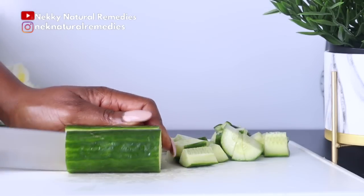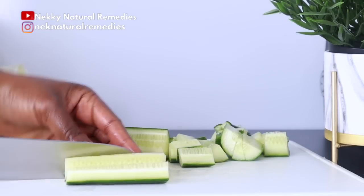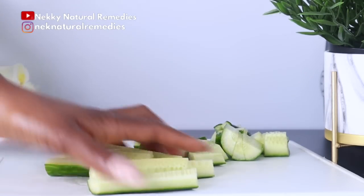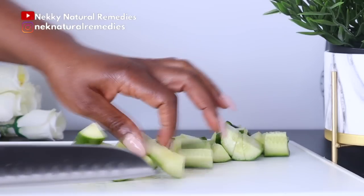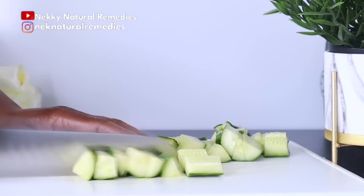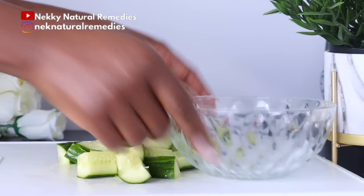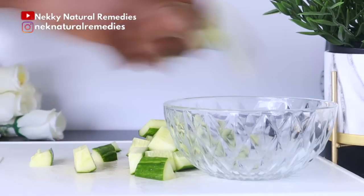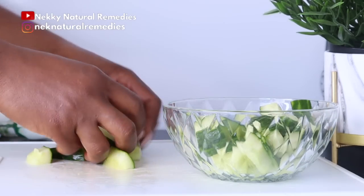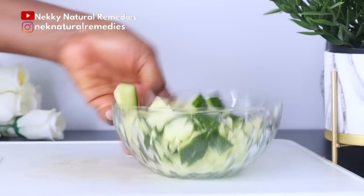Cucumber has cooling and hydrating properties which help in rejuvenating dull and dry skin. Cucumber contains B vitamins like niacin, vitamin C, and zinc, which are key to maintaining perfect glowing skin. It is also rich in vitamin A — a powerful antioxidant and anti-aging warrior — which produces collagen, diminishes wrinkles and lines, fights acne, and improves overall skin health.